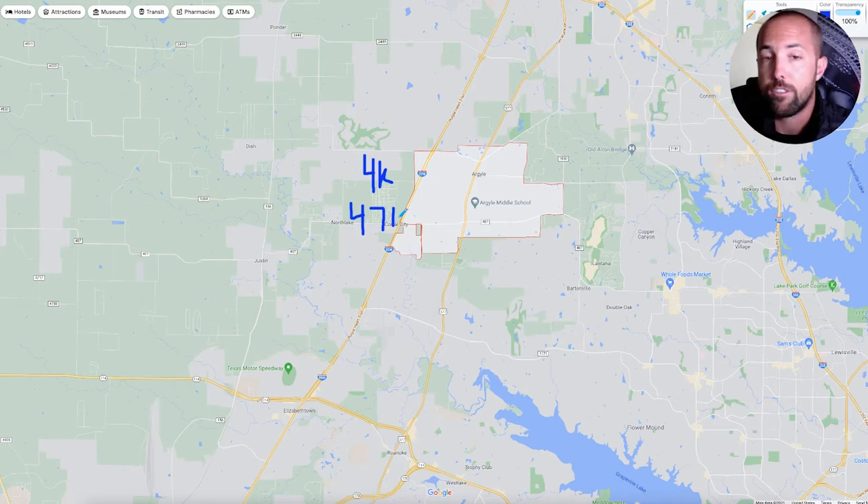89% of residents own their home in Argyle, so definitely a place where families are coming in and setting some roots down, raising the kids, having them go through the good schools. That's kind of the vibe out there in Argyle with a little bit of that small-town country feel. And the median income out in Argyle is $178,000, so people are doing pretty well for themselves.